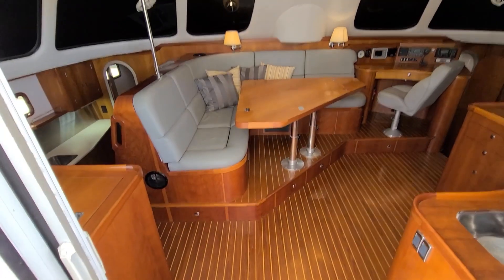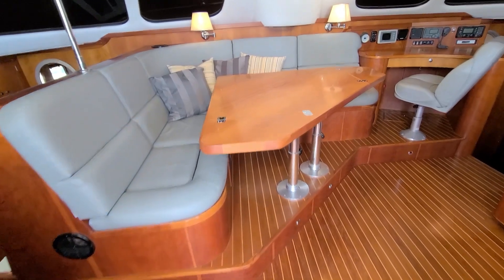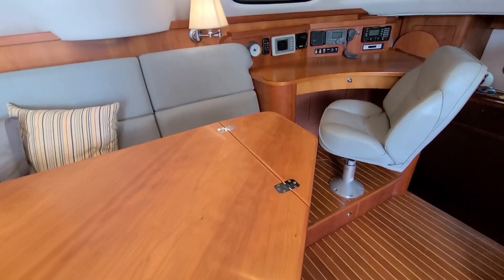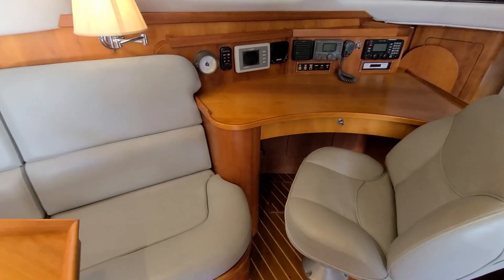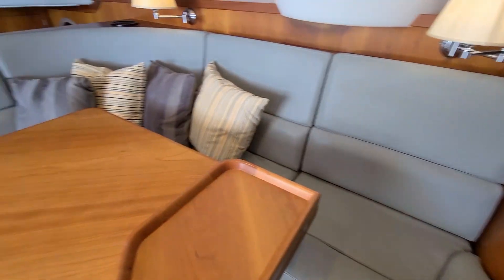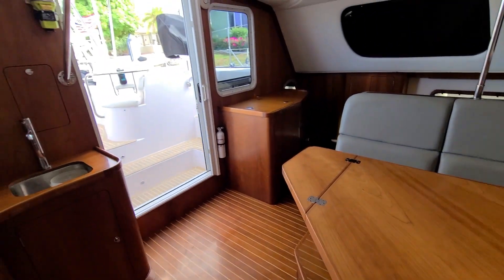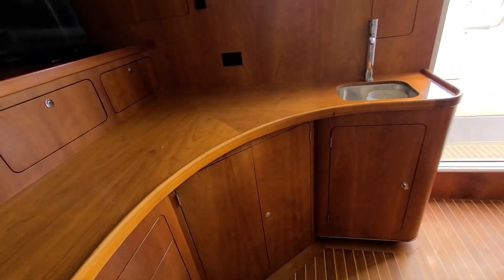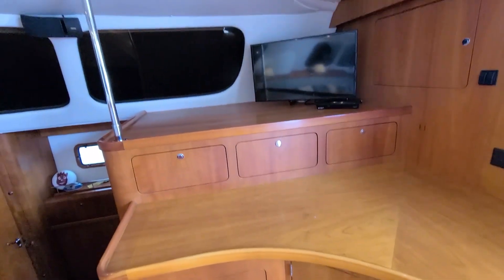Step inside to the salon with beautiful hardwoods, soft fabrics, comfortable seating, and about a 360-degree view around. With the galley down, the salon is very spacious and luxuriously appointed.